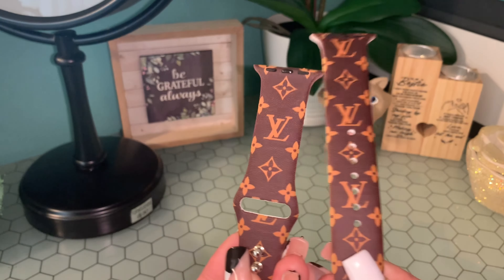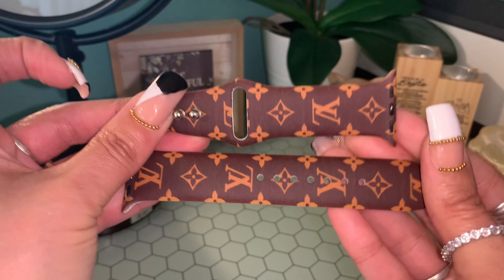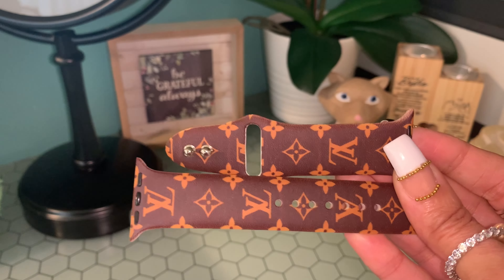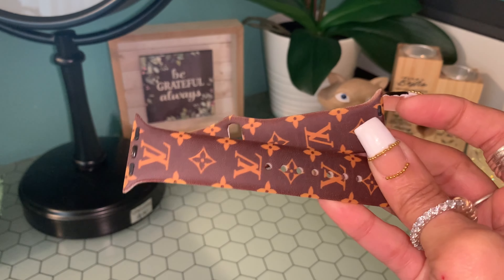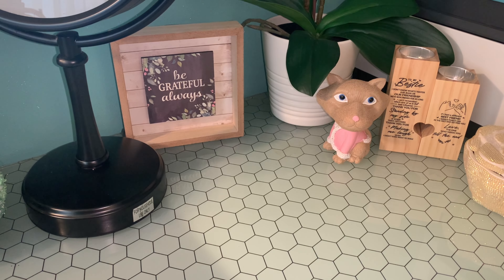Then I ordered this Louis Vuitton-inspired Apple Watch band off of Amazon. I do have a Louis bag and I wanted the watch band to go with it for when I carry my bag. I will leave the link in the description box. In case you didn't know, Amazon does have a luxury item section — I didn't know that until I scrolled across it.